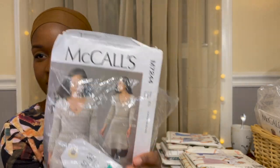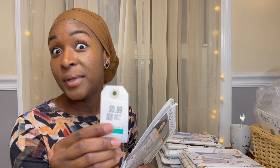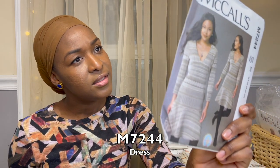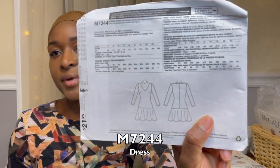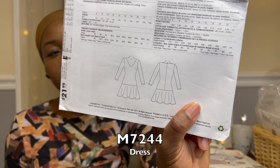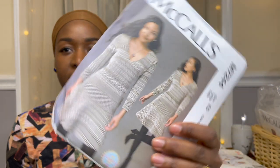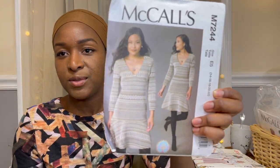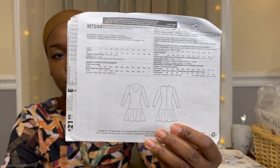I got this set for 99 cents plus 25% off — two patterns. The first is McCall's 7244, a knit pattern from 2015. It's a fit-and-flare with a drop waist and a flounce at the bottom. Because of the V-neck and all the variations, I'd probably have to do some modifications. I don't know that I'd necessarily sew this up, but the line drawings are really pretty.